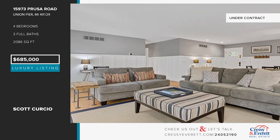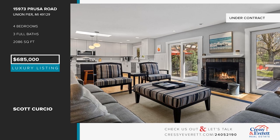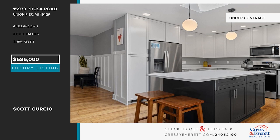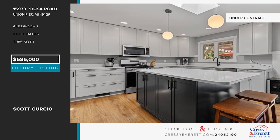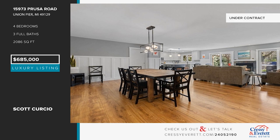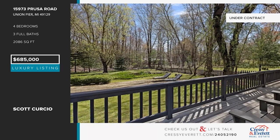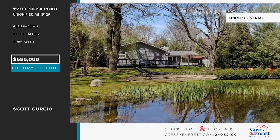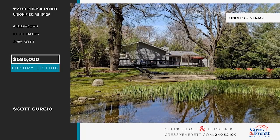Come see this beautiful, spacious, turnkey home in Union Pier. It offers everything you want in a home, including an expansive great room with a wood-burning fireplace, a dining area that seats more than ten, and an island kitchen with white quartz counters, stainless steel appliances, and refreshed cabinets. There are four bedrooms and three baths. The outdoor space offers a wraparound deck, a hot tub, a patio, and more. Call Scott Curcio.